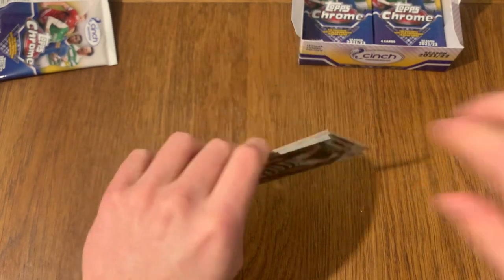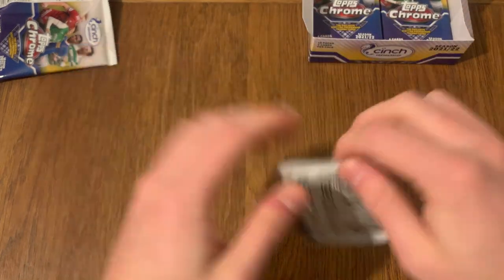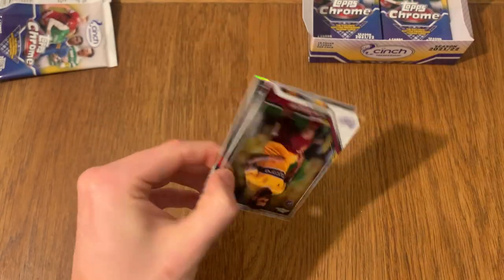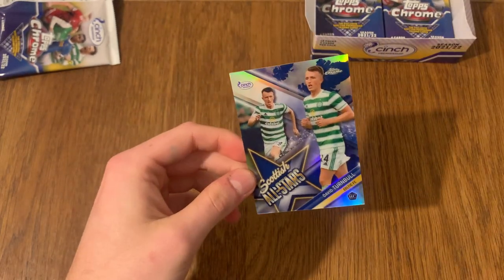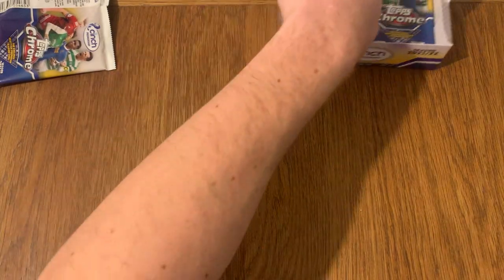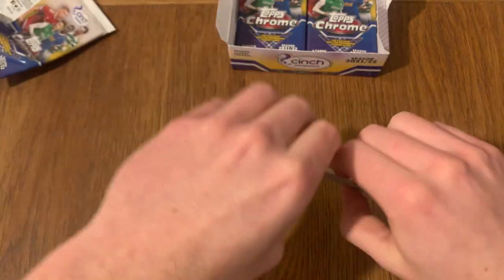Maybe it's going to be a signature - is it going to be a signature? No, we've got Liam Boyce from Hearts, rookie card, refractor. Probably three quarters of the box already done, only a few packets left to go. Let's see if we get anything in this one. Looks like it's going to be another subset - David Turnbull Scottish All-Stars for Celtic. The signature is going to come anytime soon, so be prepared. Imagine if it's something good as well - that'd be really cool.